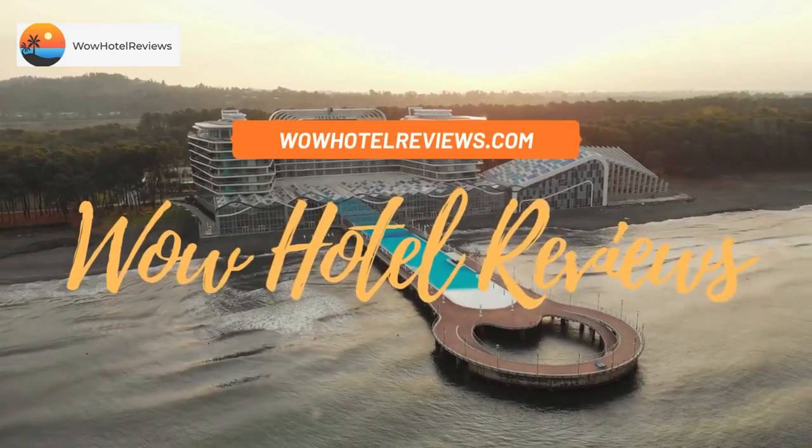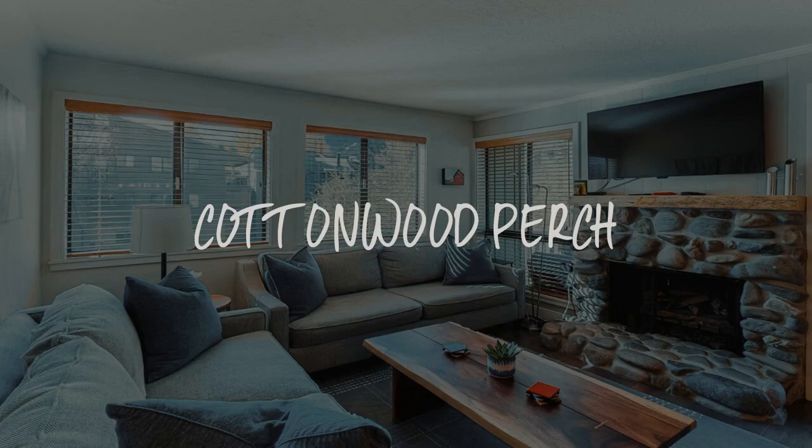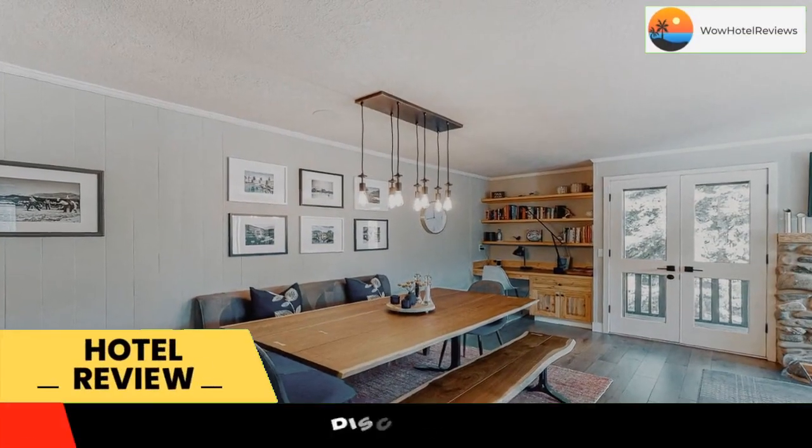Hello guys, welcome to Wow Hotel Reviews. Today I am reviewing Cottonwood Perch, it's a non-star hotel. Please use our booking.com link in the description to book the hotel and get special pricing.